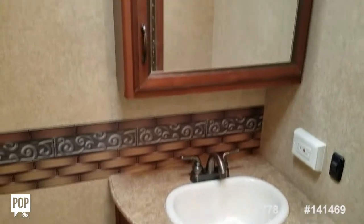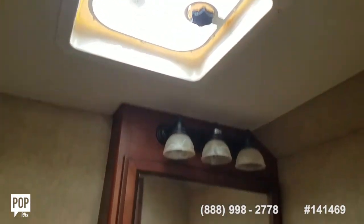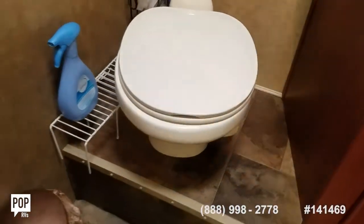Above and below storage in the bathroom. Ceiling vent fan. Simple foot pedal flush operation toilet.